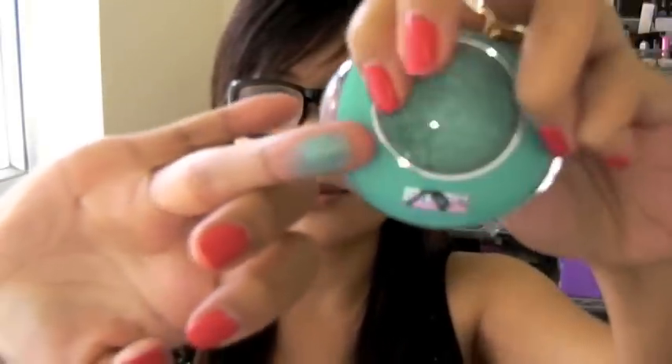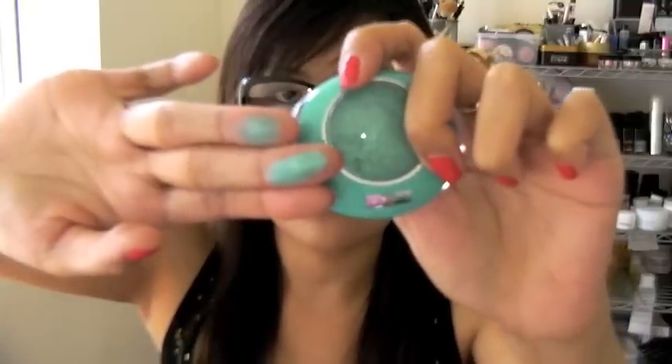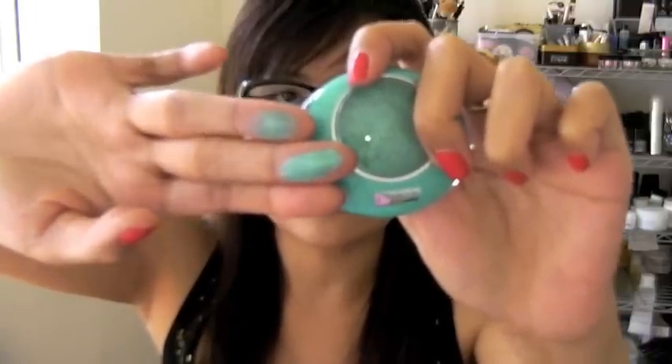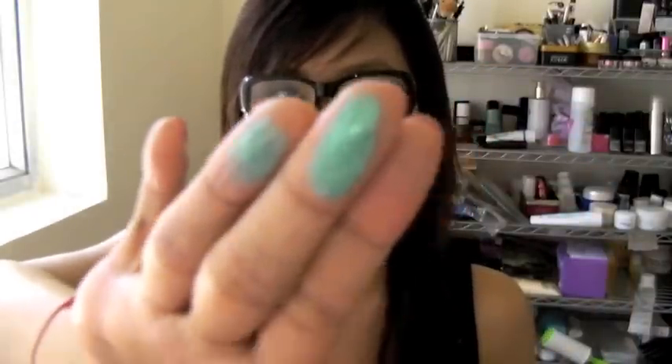I'm going to swatch the 03 for you guys because I think it's a very beautiful color. Here it is dry, and here it is wet. When you use it wet, it gives a more intense color. It's quite nice — I like the color, it's very summery.